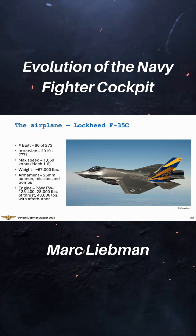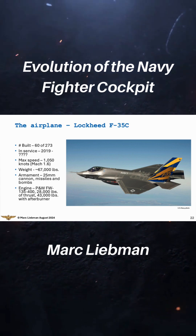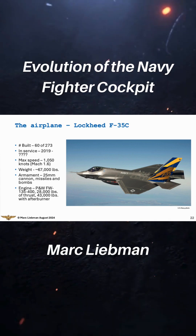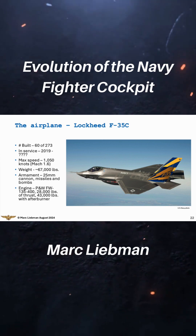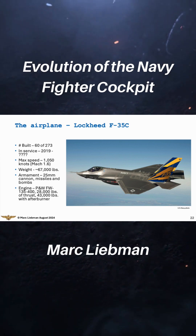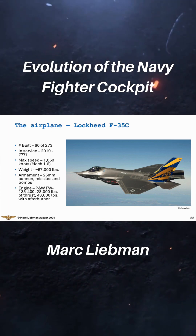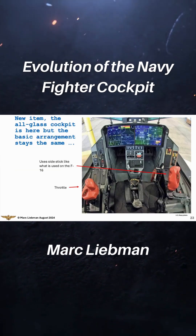This is the Lockheed F-35C, the Navy version. It's about 30% bigger than the A models that the Air Force is flying, and it's different from the B models, which have the vertical takeoff and landing capability that the Marines fly. It's bigger and faster, but the cockpit is the same — though it's a lot different.